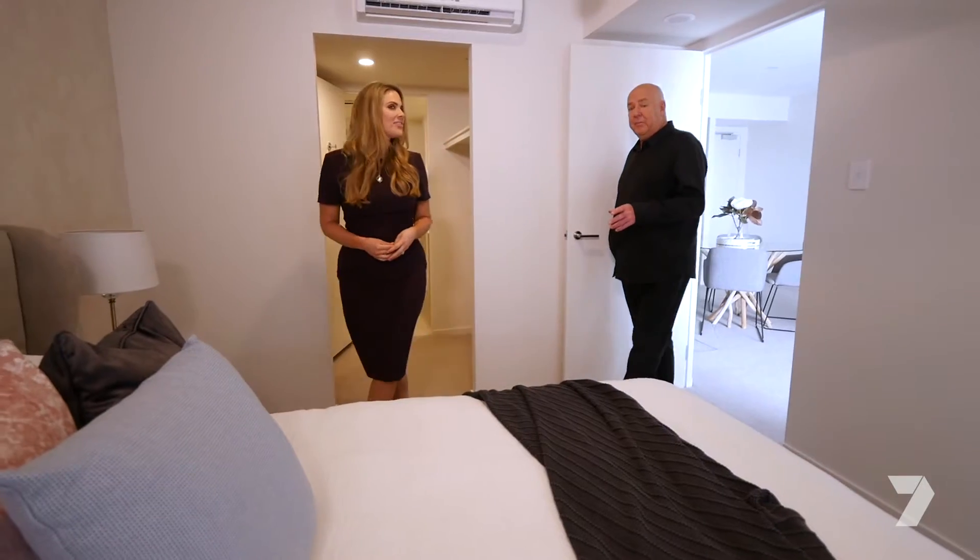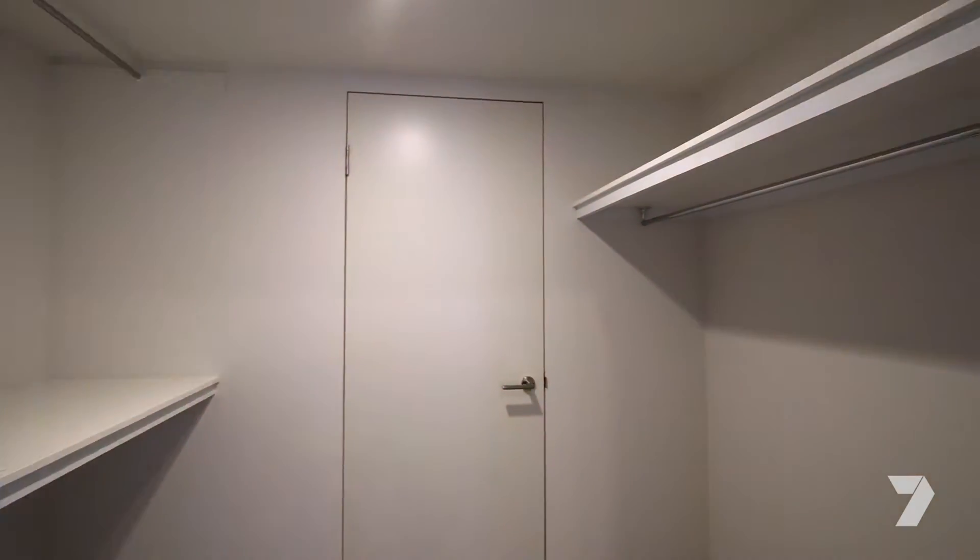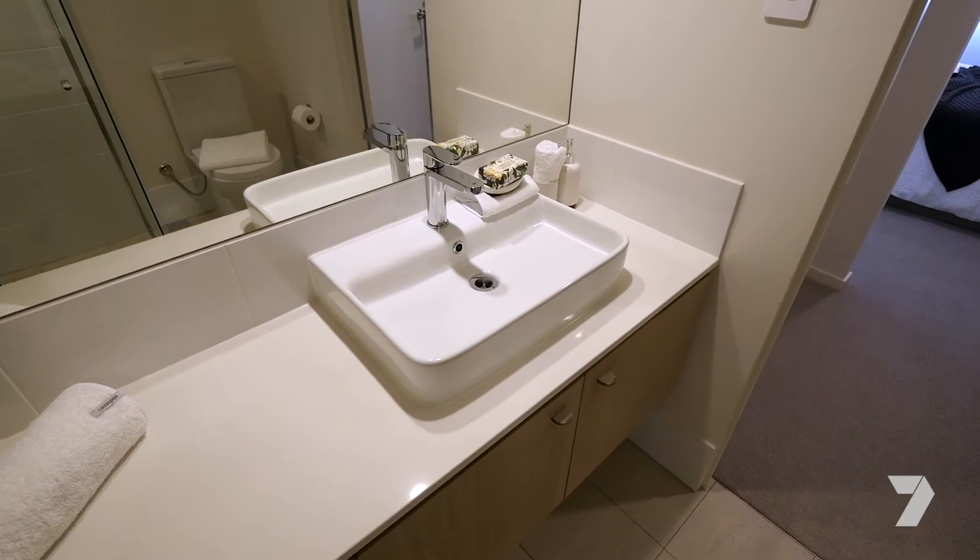This is the master bedroom — a large master bedroom with a king-sized bed. Look at the size of that wardrobe: a robe either side, a walk-through robe into a large ensuite.